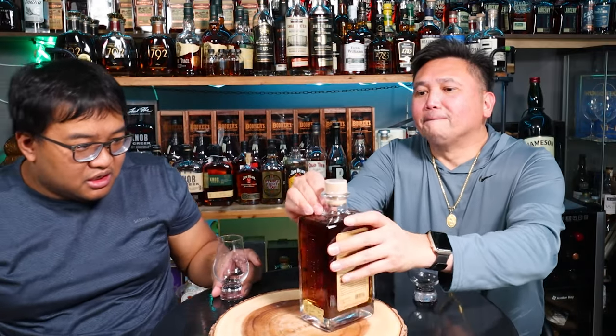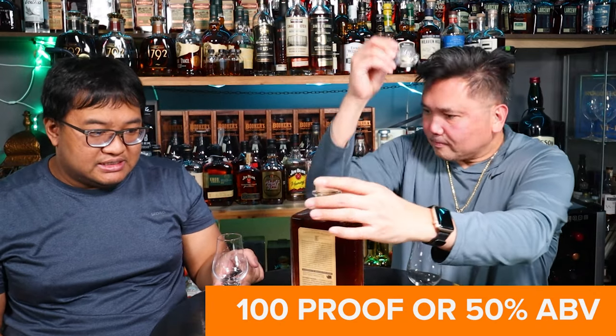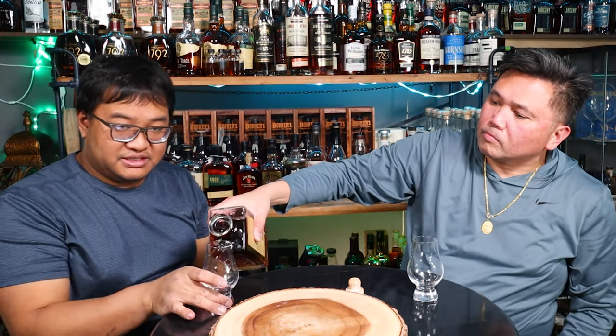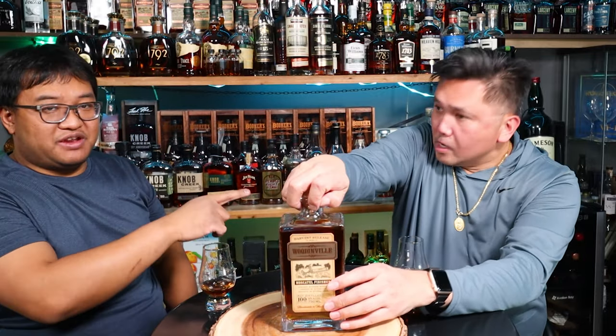I love Woodinville. This is 100 proof. Woodinville has a huge place in our hearts. They are a local distillery. They started in 2010, and I have enjoyed pretty much everything they've released. Bong's favorite is the Fort. And Woodinville is becoming more readily available nationwide, so let's check them out.